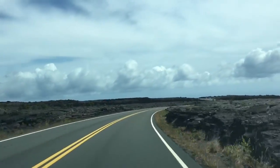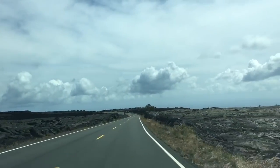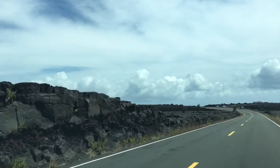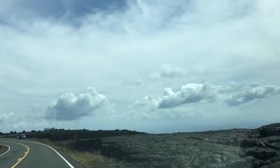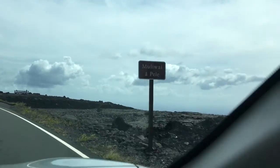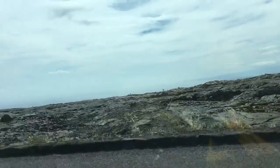This is the view of the Chain of Craters Drive road. You can see for miles and miles — there is nothing but hardened lava rock. These are all lava fields. This is Muliwali di Pele. See the rock? It's named after the goddess of the volcano.